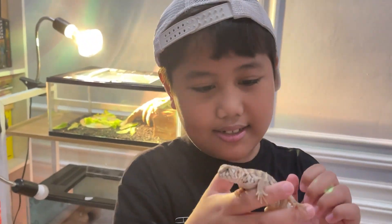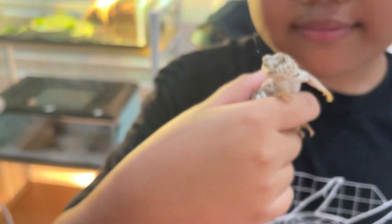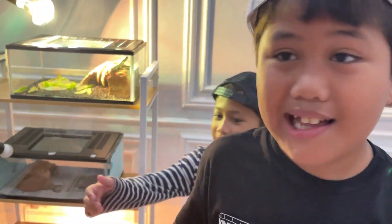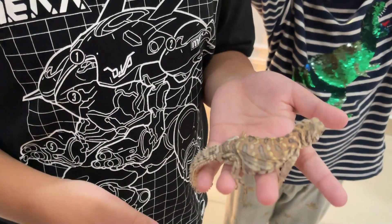Ini adalah plastik, ini yang paling kecil. Makannya tumbuh-tumbuhan, sama makan cacing Hongkong juga bisa. Tapi jangan banyak-banyak — nanti setahun cuma tiga saja.